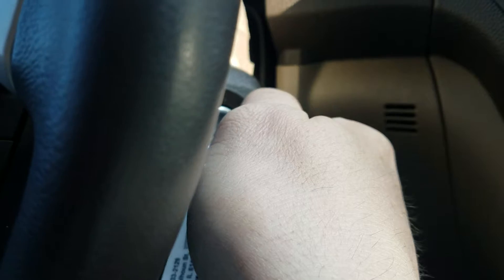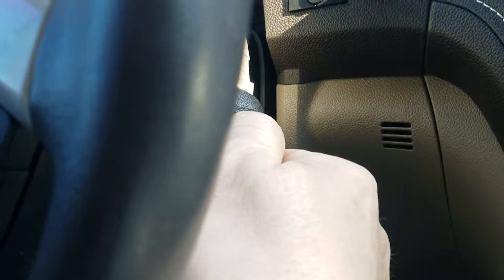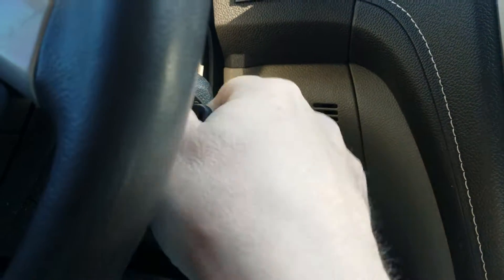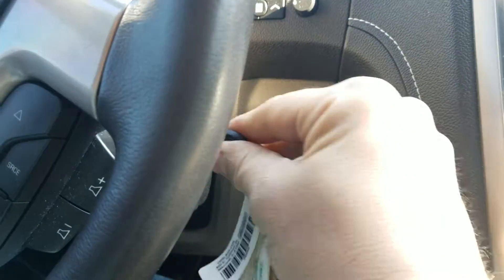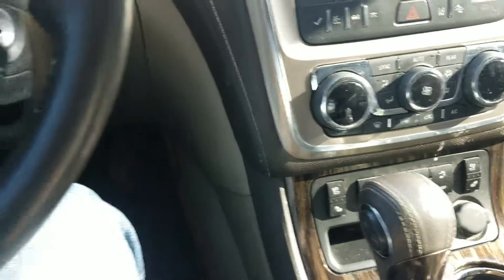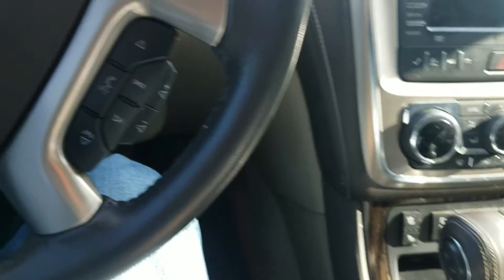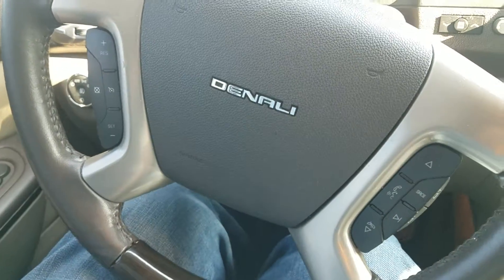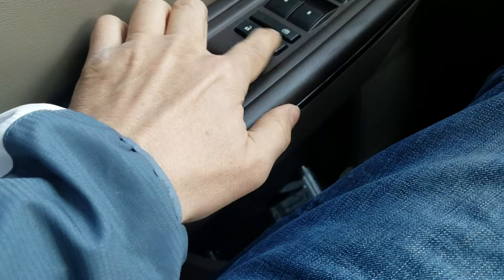So now it's started and it won't do anything. Key out, key back in — nothing. Key out, key back in. Let's try this here. Sure, that won't do anything. Okay, open the door, close it — that's not doing anything.